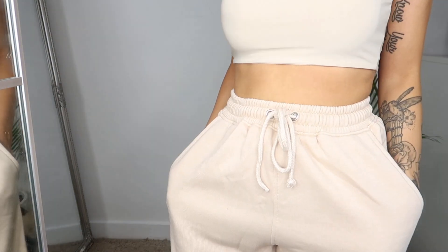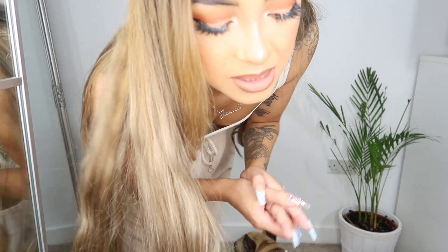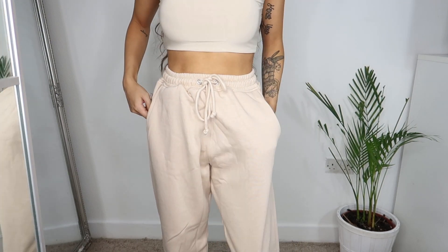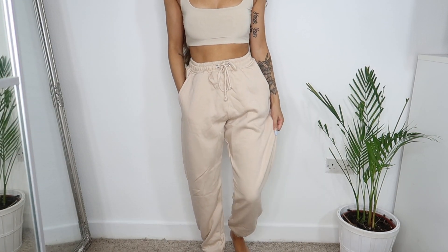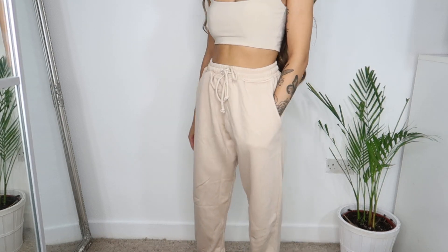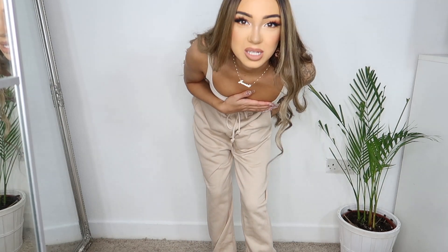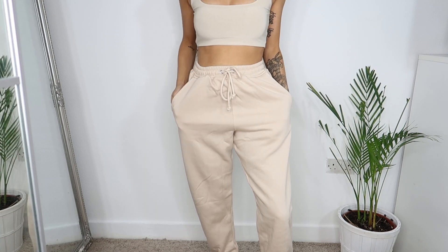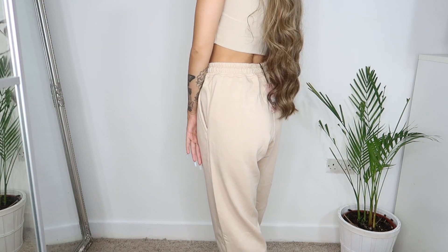It's the exact same named jogger — the 90s jogger — but they're literally two completely different types, which is just weird. Anyway, I'm in love with the beige fleece version. Trying on size six: there's not much difference on the waist but the legs are a bit baggier at the bottom. There's not much length difference between the four and the six, but I'll most likely keep the four.